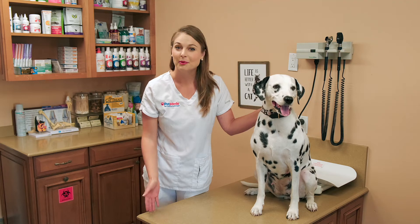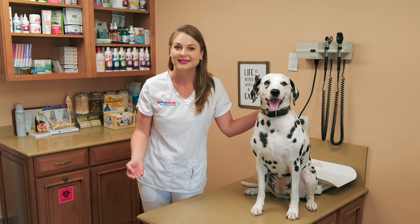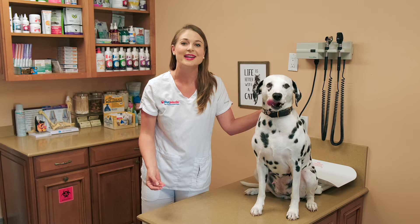Flea and tick preventatives are so important for your pets. I'm Dr. Lindsay Butzer, a small animal veterinarian. These flea and tick preventatives come in flavored chewable tablets, topicals, and collars. These parasite preventatives are heavily studied to be safe for your pets.